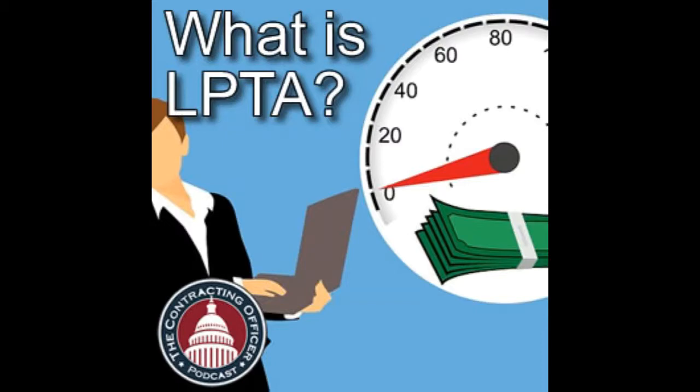Let's get started and learn about LPTA. I wrote a chapter in my book about why I like LPTA when I was a contracting officer. Simply put, it's because all things being equal, it's the easiest differentiator. Price is the easiest way to compare things.